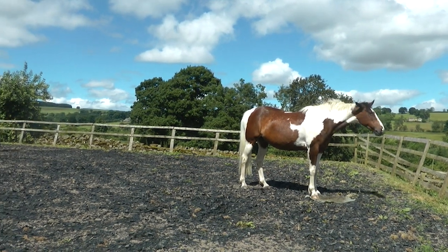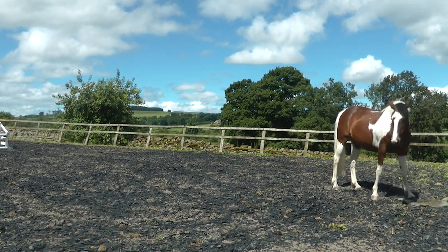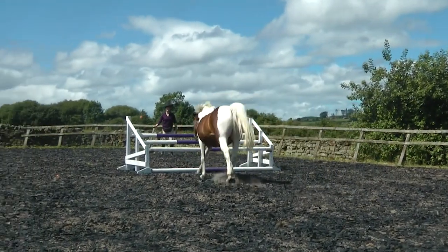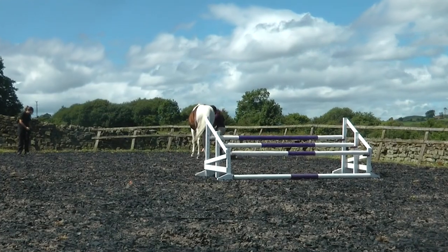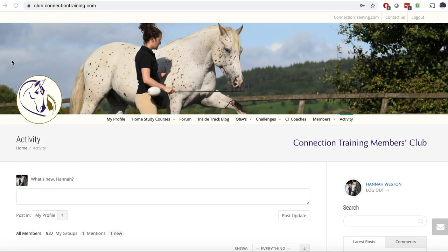This final example of using the handheld target is me working with my mare India in a little bit of free jumping. She knows to stay — another foundation exercise we teach at Connection Training — but then I can call her to me over the jump and use the target to guide her over it, and also to make sure she comes to my side rather than straight on top of me.